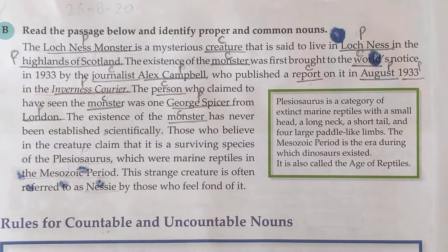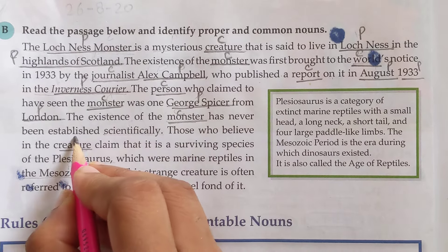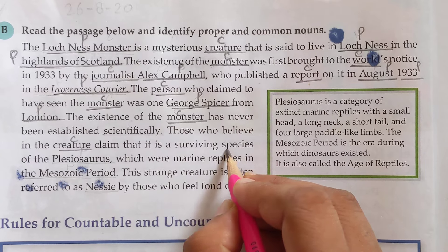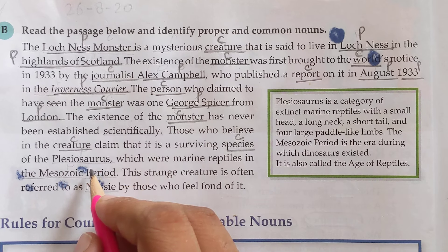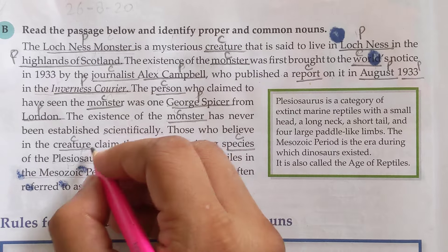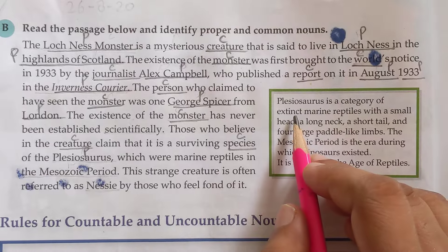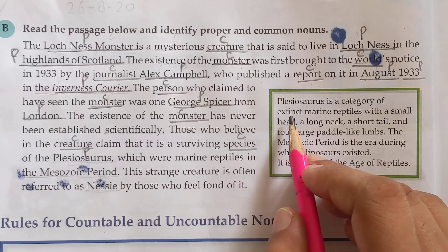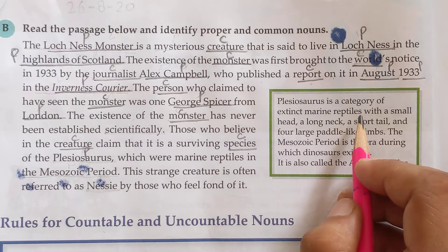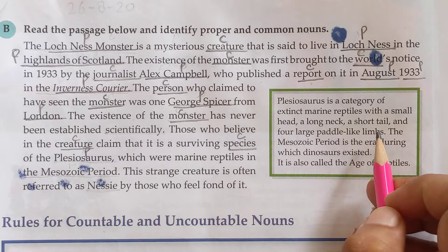'Has never been established scientifically' — 'scientifically' is not a noun, students; it is an adverb, so do not underline it. 'Those who believe in the creature' — 'creature' is a common noun. 'Claim that it is a surviving species' — 'species' is a common noun. 'Of the plesiosaurs' — 'plesiosaurs' is a proper noun. Here it is described that plesiosaurs is a category of extinct marine reptiles — extinct meaning those that no longer exist.